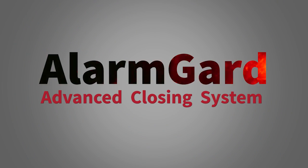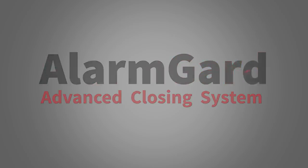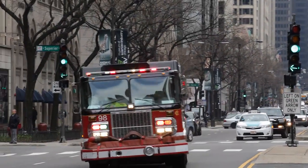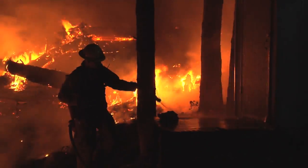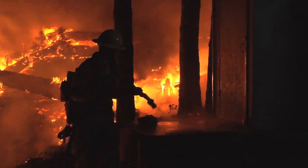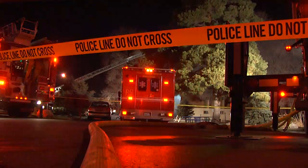When every second counts, you need Cornell's Alarm Guard. In a fire, time is crucial. Minutes can mean the difference between salvageable property and devastating damage. Seconds can mean the difference between life and death.